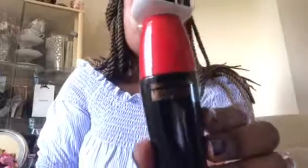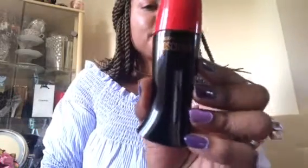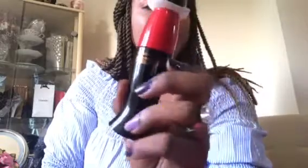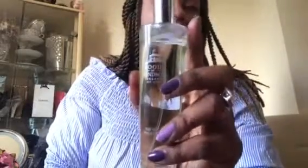The next one is Moschino — Moschino perfume is very nice as well, very very fresh, really good spray. And then the next one is Woods of Windsor, made in England — this is an English brand, very very good as well, very nice.